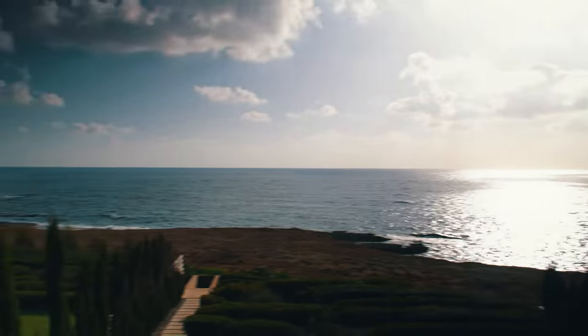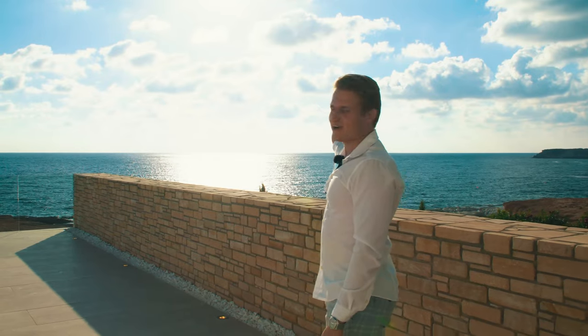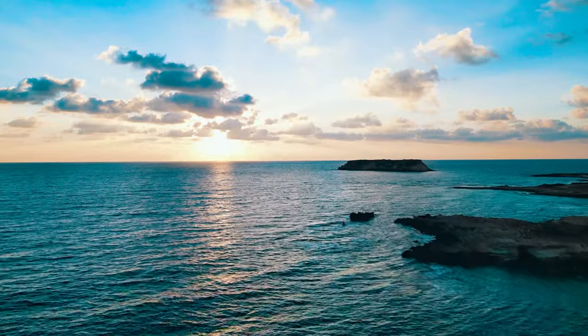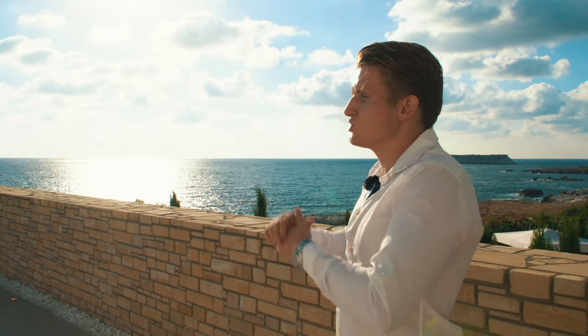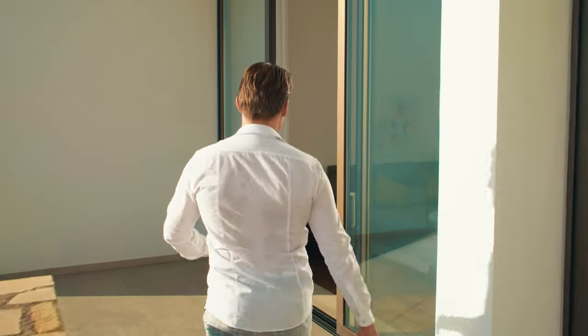Now we arrive at the balcony — it is insane. You have a wider than 180-degree view all over the Mediterranean Sea, from left to right. You can even spot a little island on the right, just a huge stone in the middle of the sea. This view is exactly why seafront villas are priced higher than the ones inside the complex. As everyone knows in real estate, location is key.